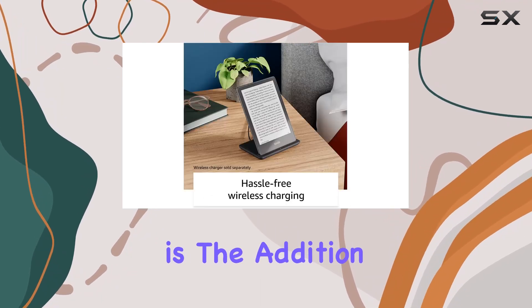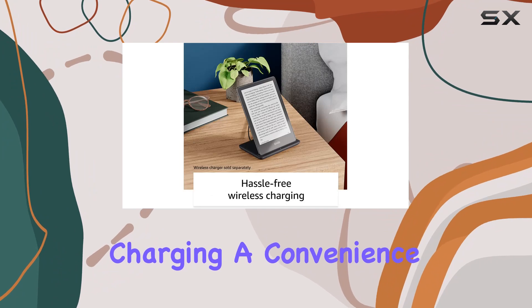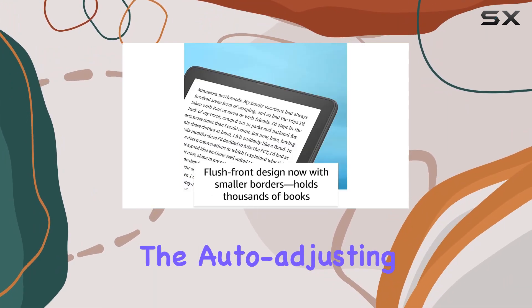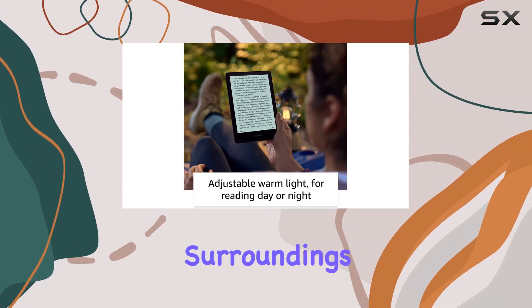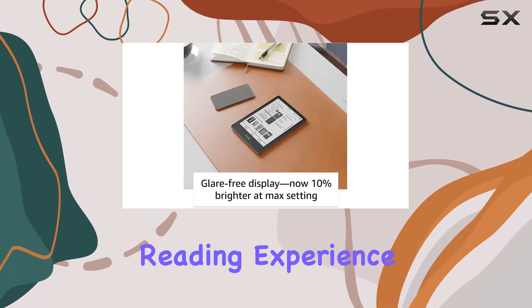One remarkable feature is the addition of wireless charging, a convenience rarely seen in e-readers. Paired with the auto-adjusting front light, the Kindle Paperwhite Signature Edition adapts to your surroundings, offering a personalized reading experience day or night.